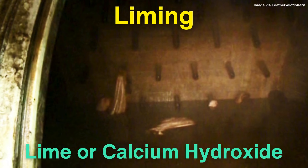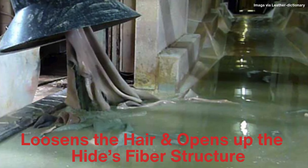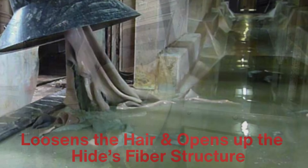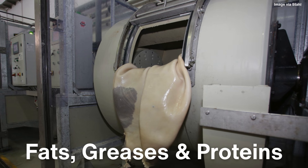Once cleaned, the hides undergo a process known as liming. This involves soaking the hides in a solution of lime or calcium hydroxide for several days. Liming is an essential step because it loosens the hair and opens up the hide's fiber structure, making it more receptive to the chemicals used later in tanning. The lime solution also helps to remove any remaining fats, greases, and proteins that are embedded in the skin.